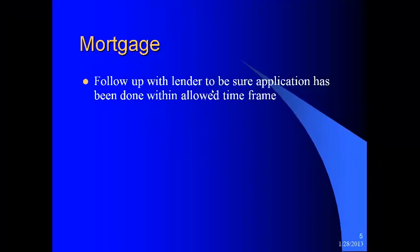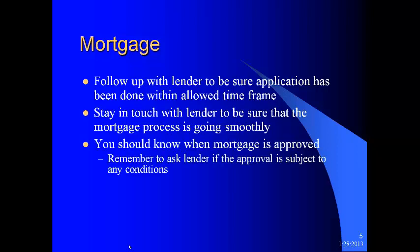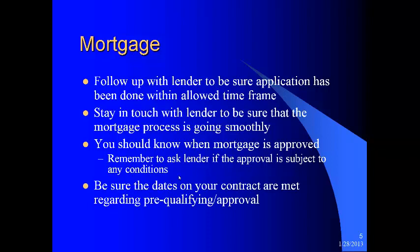Now let's look at the mortgage. You want to follow up with the lender to be sure the application has been done within the allowed time frame — even if it's your listing sold, follow up with the buyer's lender. Stay in touch with the lender to be sure the mortgage process is going smoothly. You don't want to be surprised when closing is supposed to take place and the mortgage is not approved yet. Remember to ask the lender if the approval is subject to any conditions — if you get a mortgage approval before the closing date, it's going to have conditions. Don't just accept when a lender says you got approval. Always ask: is this approval subject to any conditions, and if so, what are those conditions? Be sure the dates in your contract are met regarding pre-qualifying and approval.